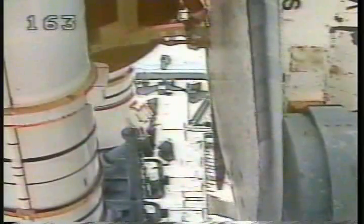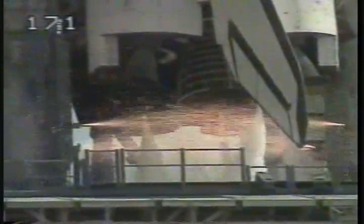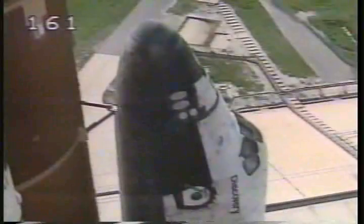Thirteen seconds. Ten, nine, eight, seven, six, five. Main engine ignition. Four, three, two, one.